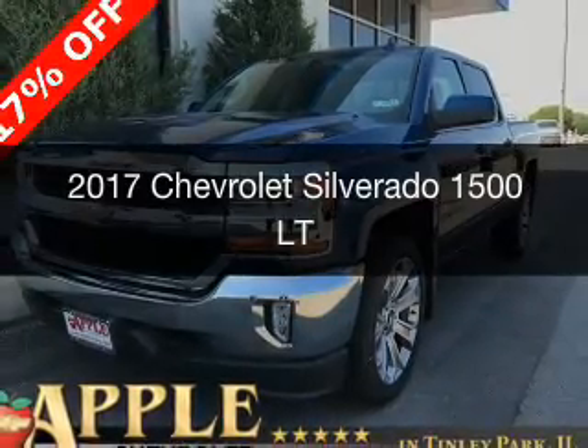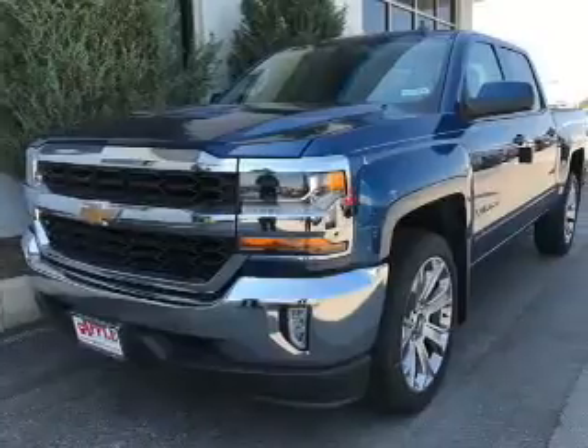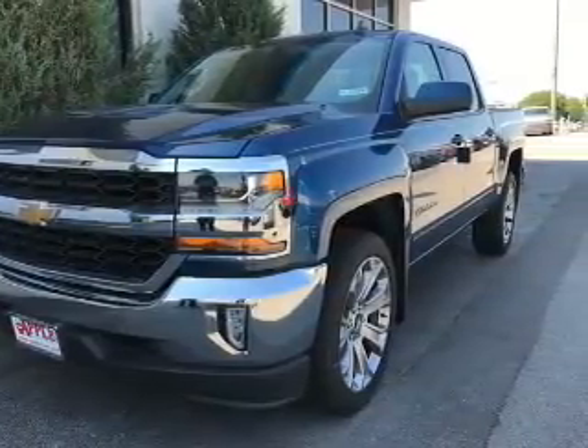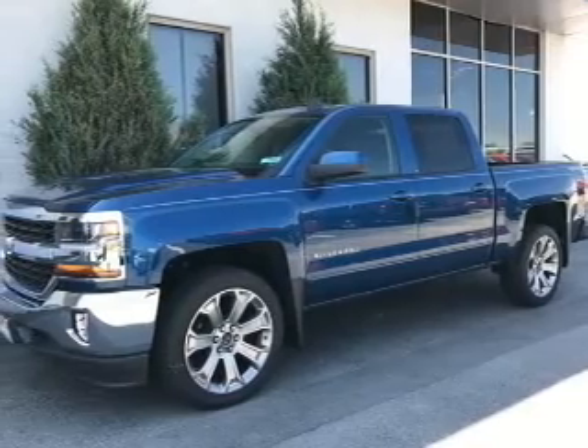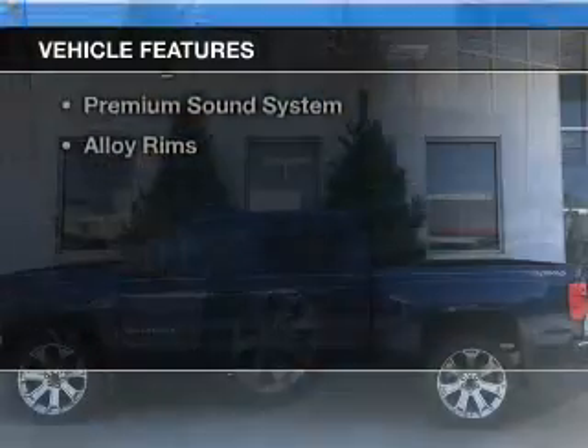This is a new 2017 Chevrolet Silverado 1500. It's powered by 4-wheel drive, a 5.3-liter 8-cylinder engine, and a 6-speed automatic transmission.